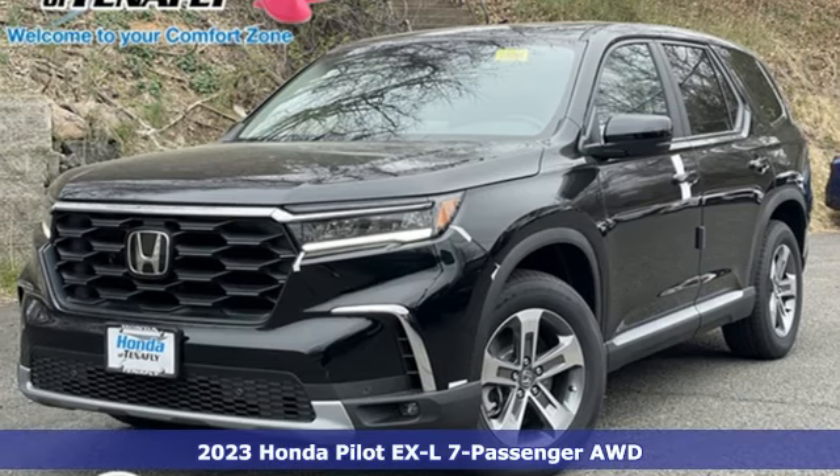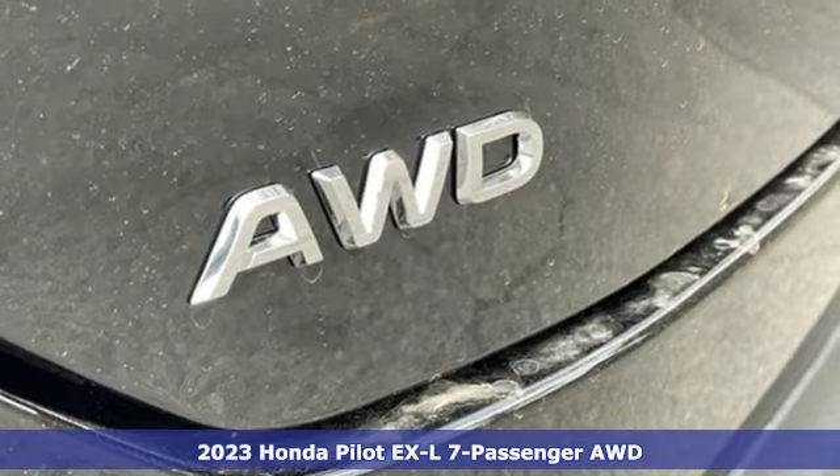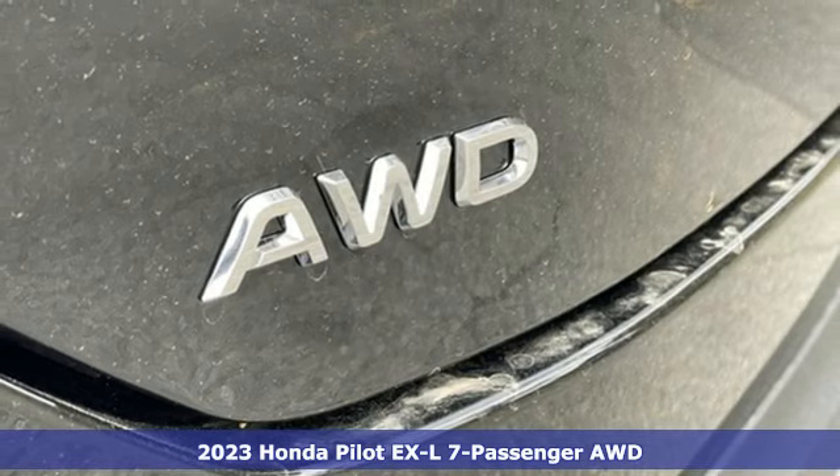Here's a 2023 Honda Pilot. Honda has a world-renowned reputation for reliability.